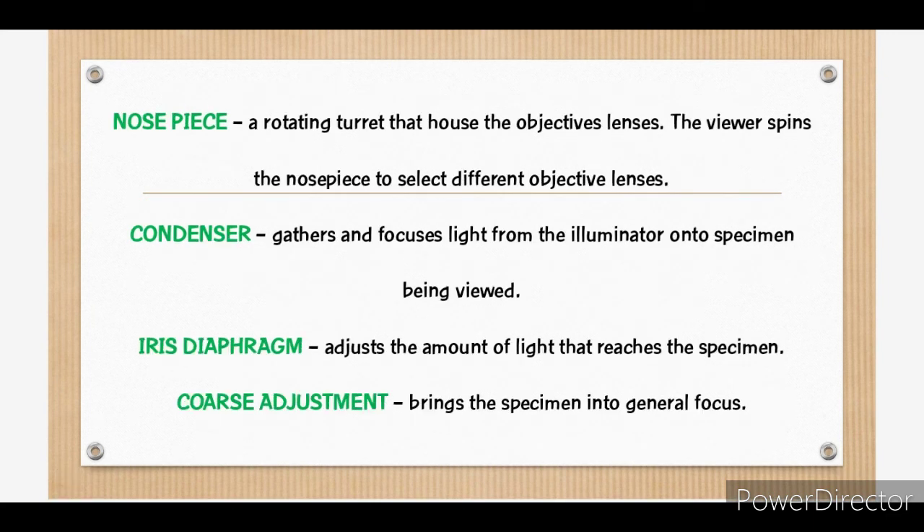Next is the nose piece, a rotating turret that houses the objective lenses. The viewer spins the nose piece to select different objective lenses. On the other hand, the condenser gathers and focuses light from the illuminator onto the specimen being viewed. While the iris diaphragm adjusts the amount of light that reaches the specimen.